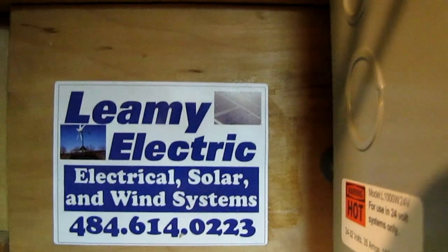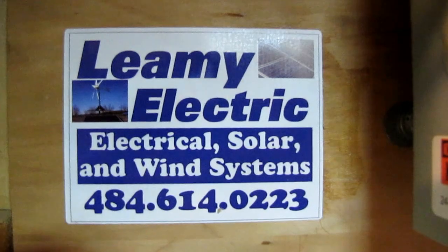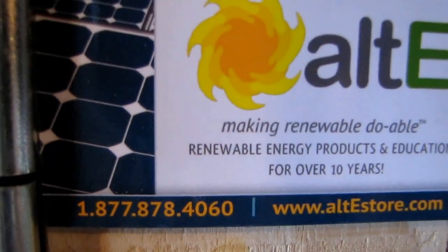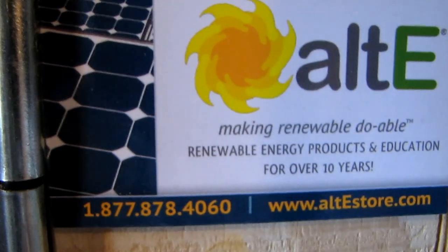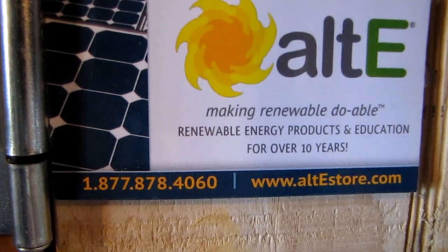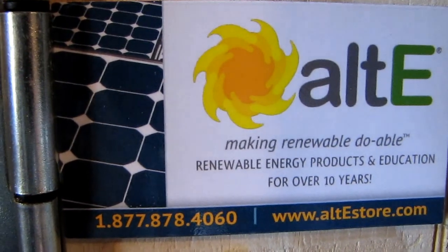I've got my old buddy up here — if you have any questions about solar and wind, contact that guy Barry Lemony. Good people. And also a special thanks to Alt-E Store — that's where I get all my stuff. Just ask for Bramley — he'll hook you up. Best deals around. They make renewable energy doable, and they have classes and everything. Great store, love it.